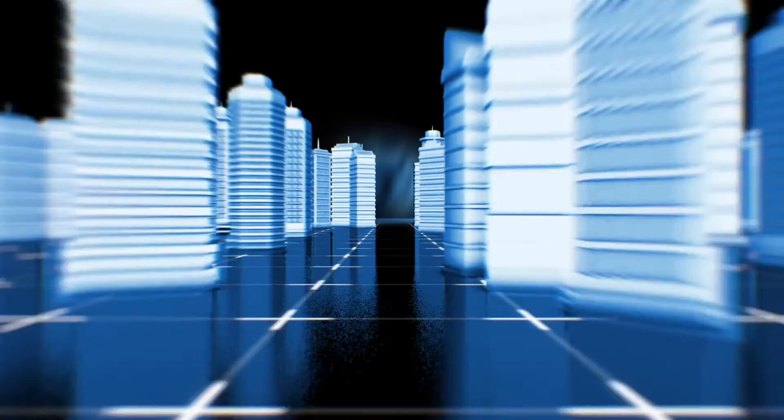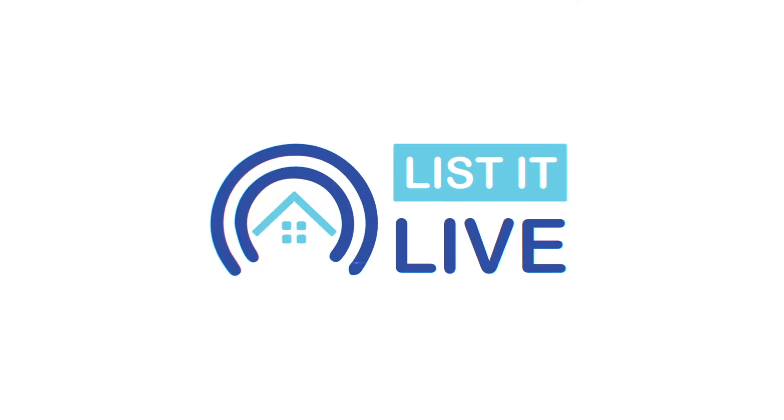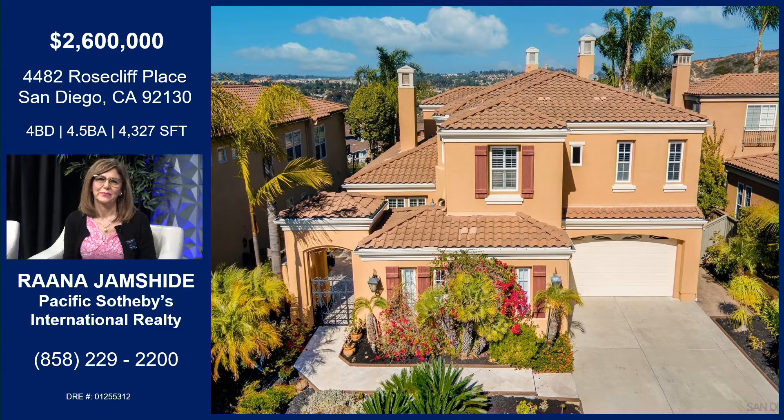Hey there, thanks for tuning in to List It Live, where we give you a guided tour of the hottest homes for families in San Diego. I have a beautiful guest joining me today, Miss Rana Jamshidi from Pacific Sotheby's International Realty. Welcome! Thank you, Maylee. Nice to meet you. Nice to meet you too — and you said my name correctly! Let's talk about this beautiful property you have listed on Rose Cliff.